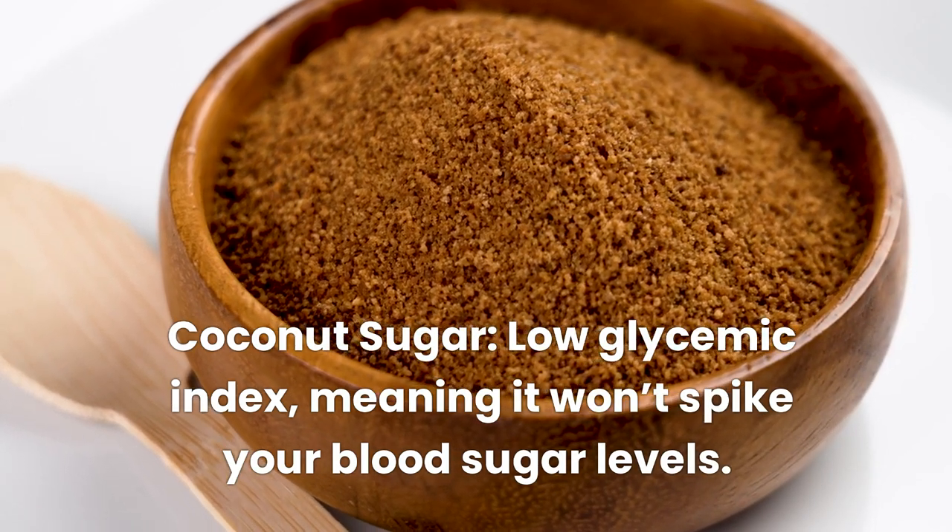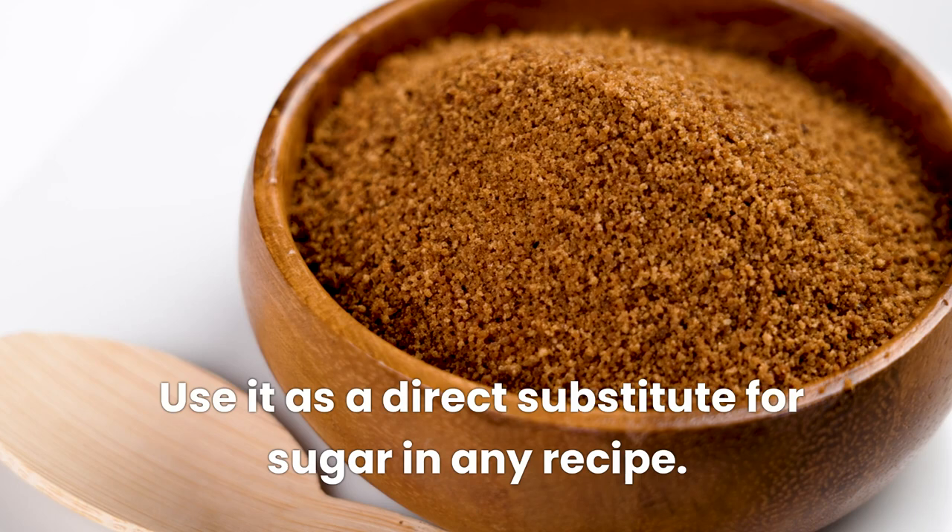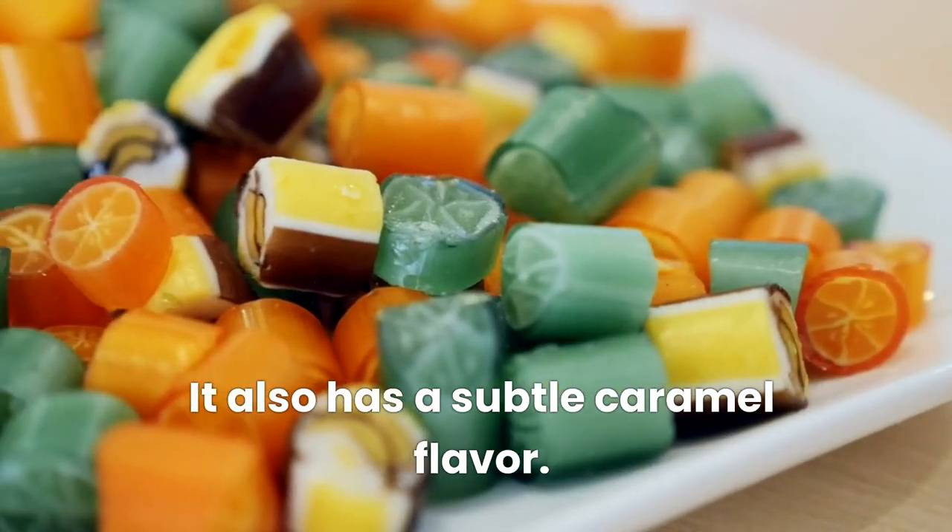Coconut sugar has a low glycemic index, meaning it won't spike your blood sugar levels. Use it as a direct substitute for sugar in any recipe. It also has a subtle caramel flavor.